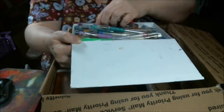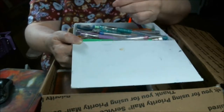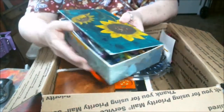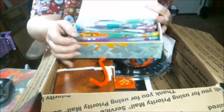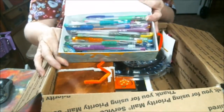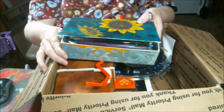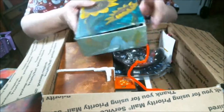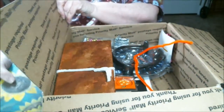I believe these are gel pens. Oh my goodness — this whole thing is full of gel pens, guys! Happy Mail! And then the front of this little cute box has a sunflower painted on it. How nice is that?